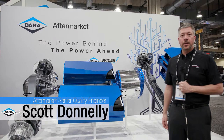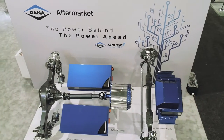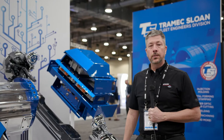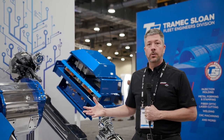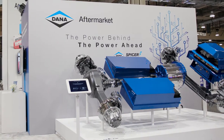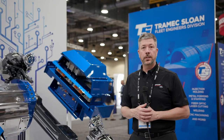I'm Scott Donnelly with Dana Aftermarket at HDAW 2020, and today we're showcasing the Dana electrified powertrain solution. One of the great features about the Dana system is the 200-mile range that it offers end users. This allows you to drive the vehicle throughout the day within a defined route and area, and at the end of the day you place the vehicle on the charger and it's ready to go the next day.